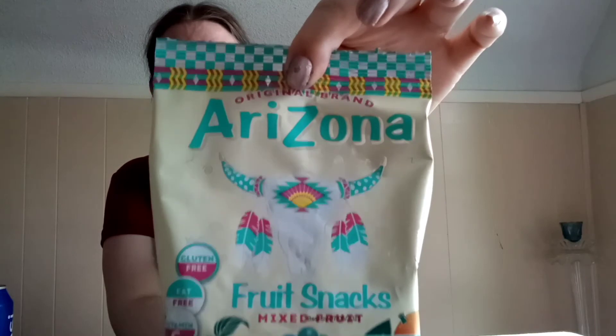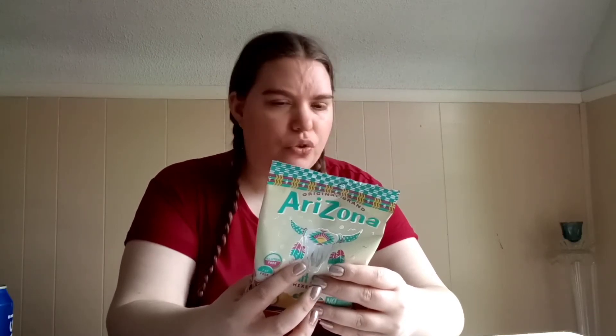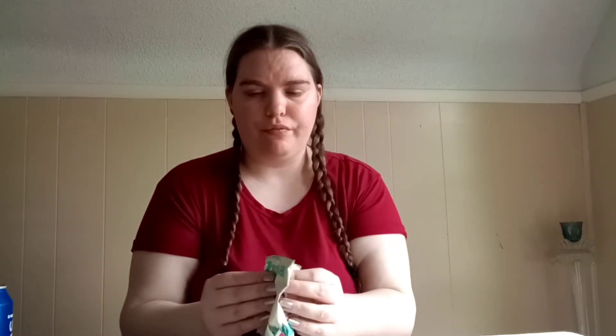Arizona also has this one, which has fruit punch, munchy mangoes, watermelon, grape aid, and orange aid. It smells very, very strong — I think this one's watermelon. It definitely tastes like fresh squeezed watermelon, but I also got the flavor of the other ones mixed in, so not bad but not good.